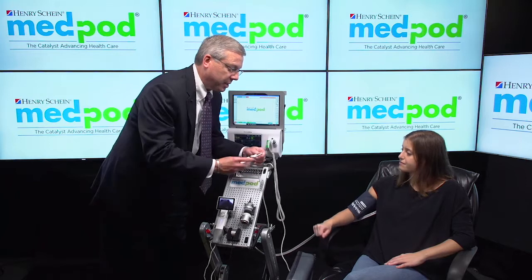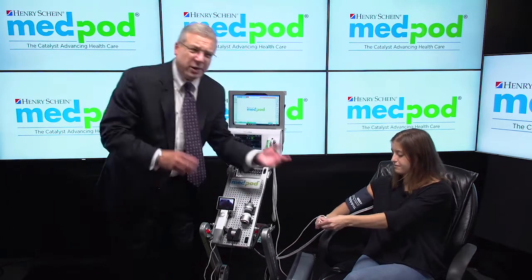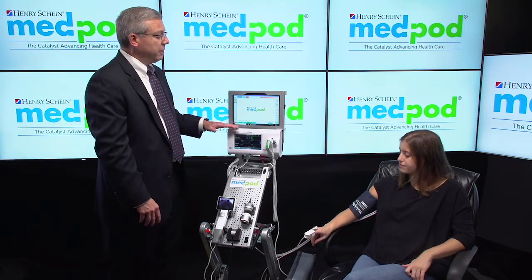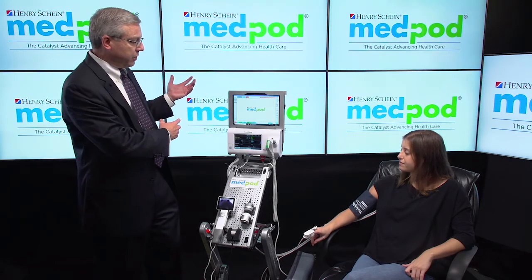I'll continue that process and connect the patient to the SPO2. And as you'll see, without storing or forwarding or hitting any buttons, the data will be collected from the Welch Allyn unit to the local side of MedPod and then to the remote physician, where again it'll flow into the EHR directly.